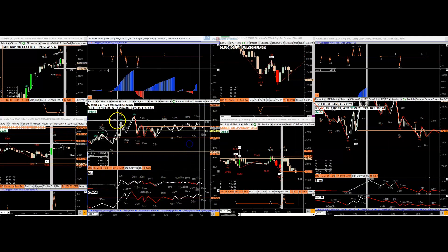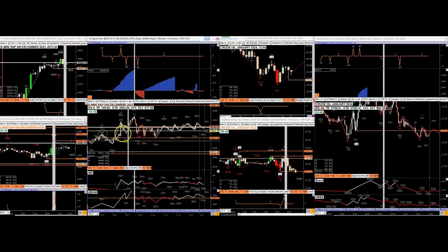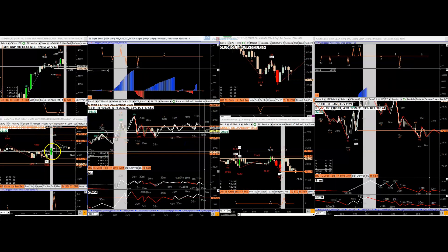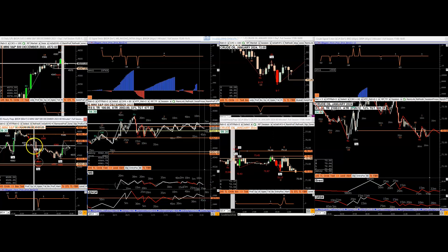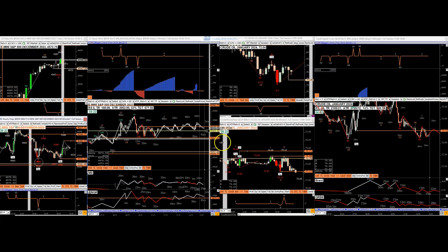I don't know where the sell is gonna be or whether it's gonna hold, but maybe it'll be up here — I'm not really sure. All these wicks are telling me that they keep buying the pullback, so they might just take out the high and go to a higher level, which I think is possible. I'll be watching 4596.75 to see if they're gonna take out that level.